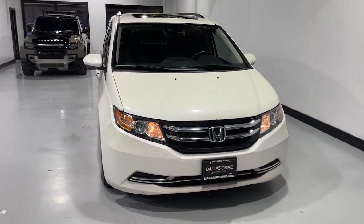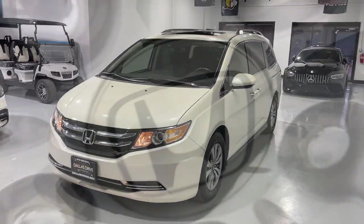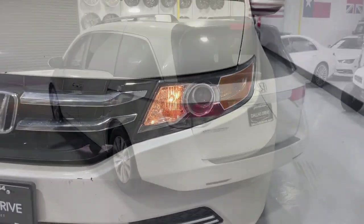You just found the 2015 Honda Odyssey. With less than 150,000 miles on the odometer, this vehicle provides excellent value.